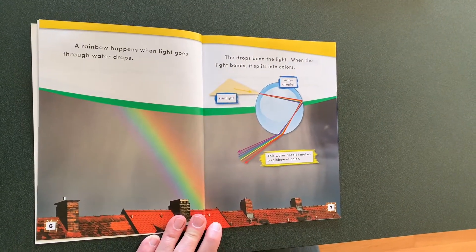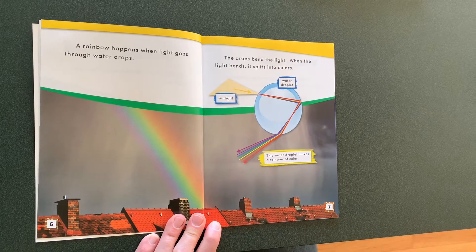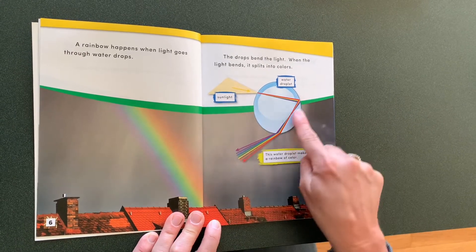A rainbow happens when light goes through water drops. The drops bend the light. When the light bends, it splits into colors. See how it goes?